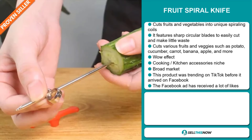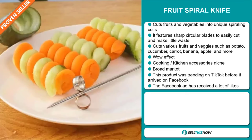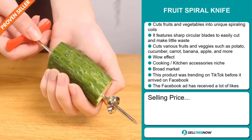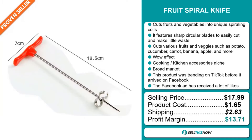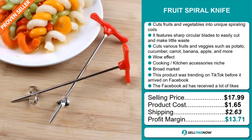This product was trending on TikTok before it arrived on Facebook, and finally the Facebook ad has received a lot of likes. The selling price for the Fruit Spiral Knife is just under $18, whereas the product cost is only $1.65. Shipping will set you back $2.63, so you're looking at a good profit margin of $13.71. Sell this now.